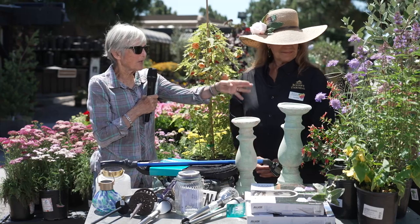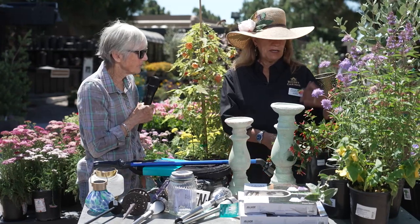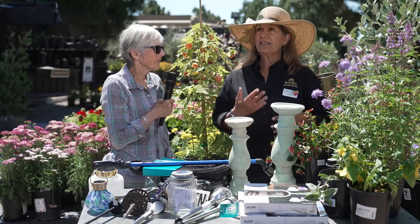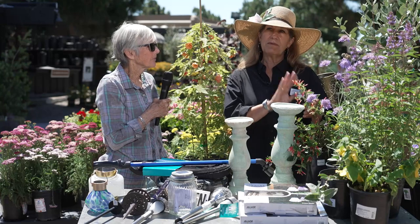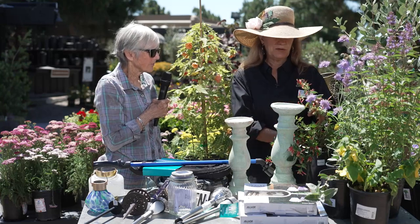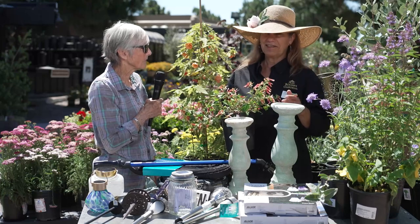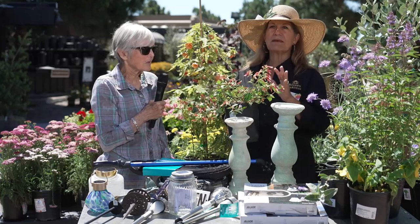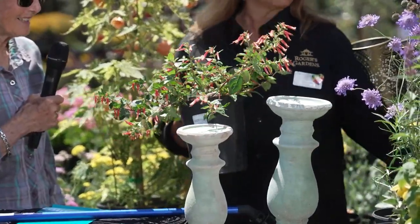Gardening with a purpose is a great way to look at a habitat garden. You want to bring in plants and ask, what will this bring to my garden? This kufia here will bring hummingbirds by the dozens. This is one of the biggest, hottest plants for hummingbirds - it is really wonderful.